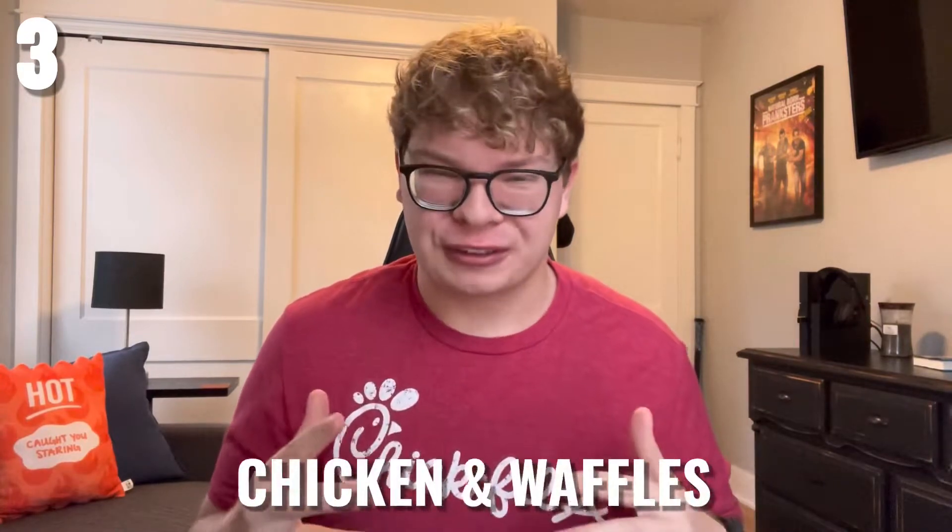For number three, I want to switch it over to breakfast. Everyone knows that Chick-fil-A has chicken, but what if you added a fluffy type of breakfast bread to pair it up with? That item I am referring to is chicken and waffles. This item would be a little tricky considering that they don't have waffles yet, but I imagine the best way to do this would be for the menu entree to have two chicken strips and two waffle sticks put together. This item would also come with a new sauce, which would be maple syrup.